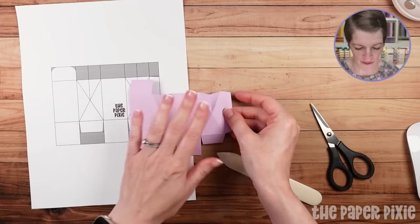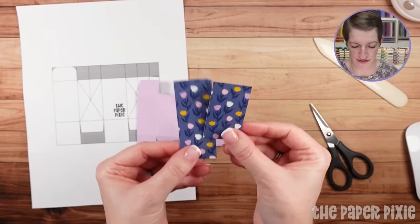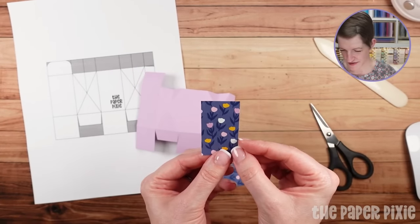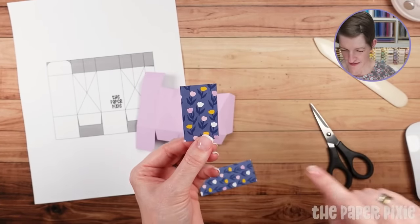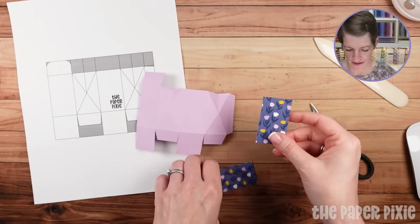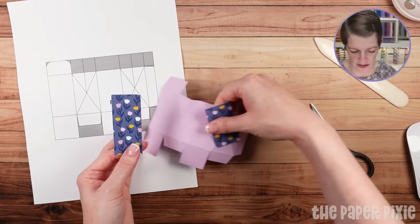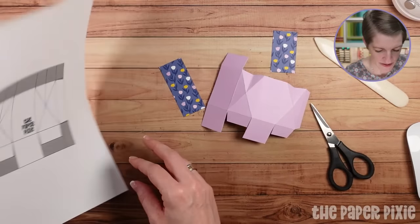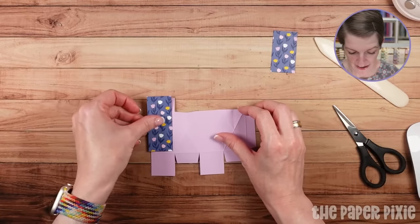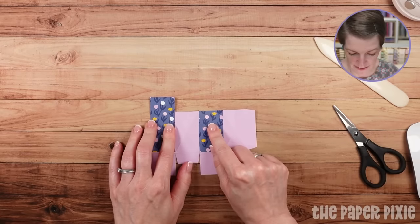Before we glue this together, we're going to add our designer series paper panels first. I've got two of those using that pretty tulip pattern. One of these measures two and a quarter by one and a quarter, and then this one measures three by one and a quarter. We're going to adhere those in the panels that don't have designer series paper, and they're going to fill those panels completely.